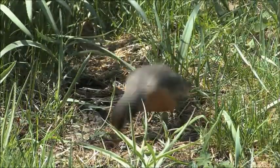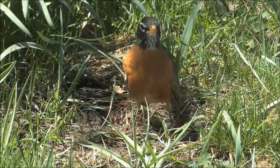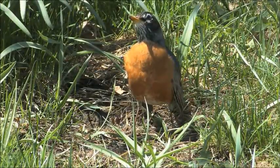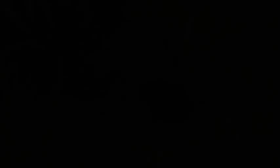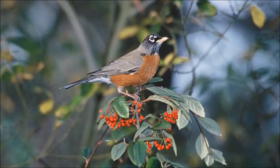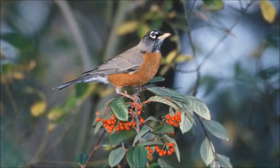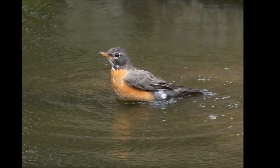Along with earthworms, robins eat beetles, grubs, caterpillars, fruits, and berries. Because they don't eat seeds, robins don't usually visit bird feeders, but that doesn't mean you can't attract them to your yard.